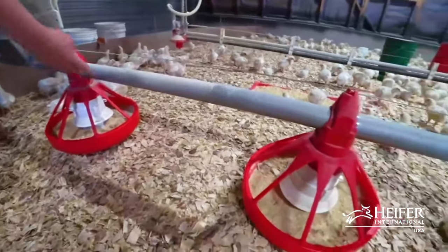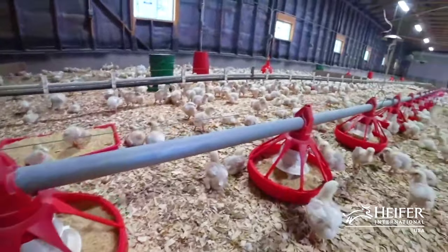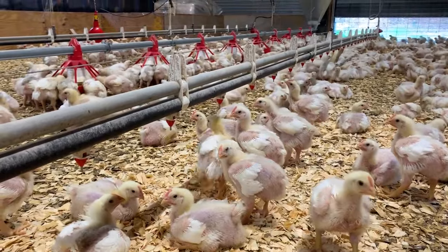So this is a completely hands-free system — we don't need to touch anything unless there's maintenance. We also have automated lines for watering chicks in here as well.